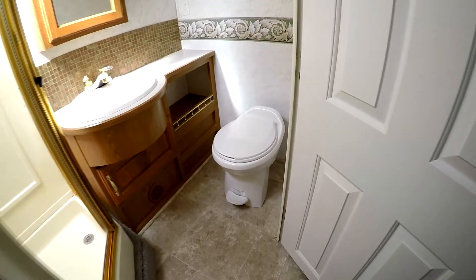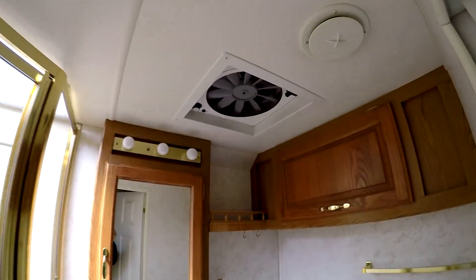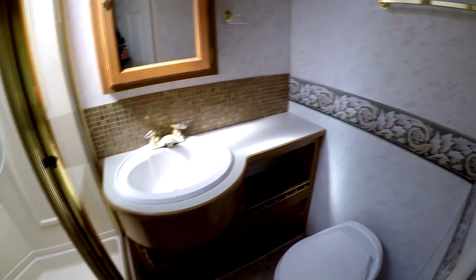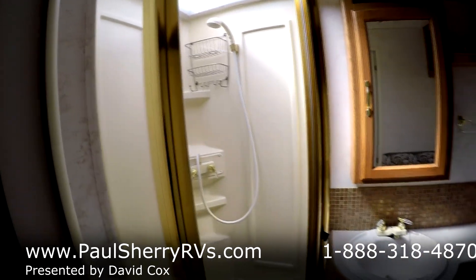Very, very nice clean motorhome with tons of storage. And then we have an all-in-one bathroom with a real nice porcelain foot-flush toilet. Three-speed fan in the ceiling. Nice counter space and sink. And a real nice glass enclosed shower.